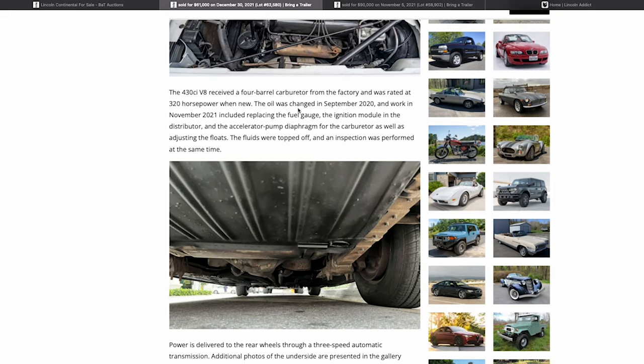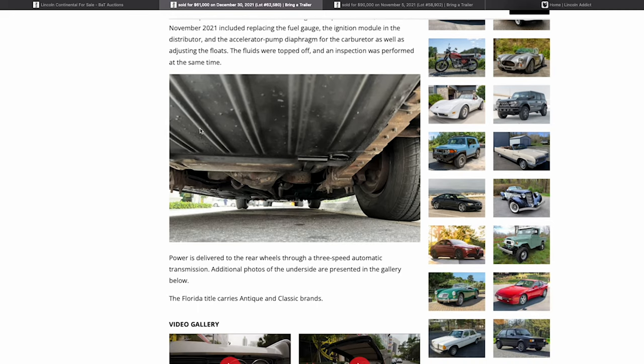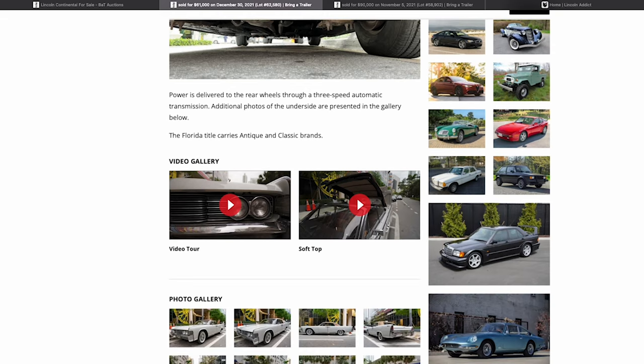It has the factory four-barrel carb producing 320 horsepower. The oil was changed September 2020. Underneath the car, you see the typical little bumps and roughness — this is normal for cars of this age. From what I can see, it looks pretty good with normal wear and tear underneath.